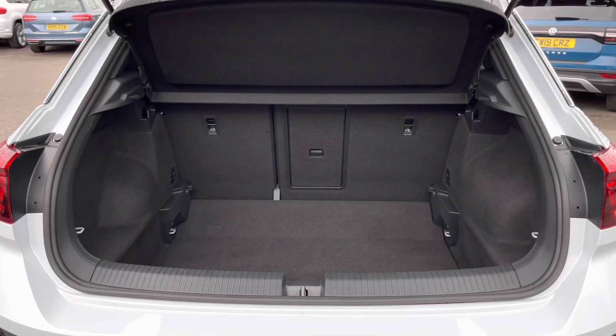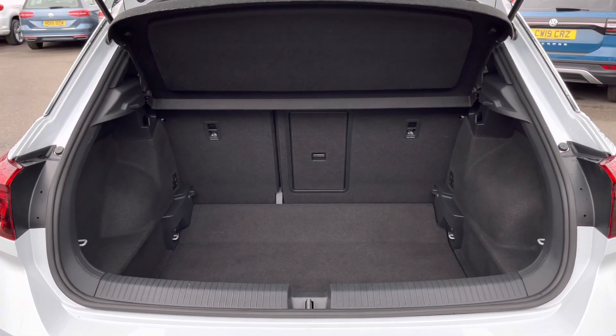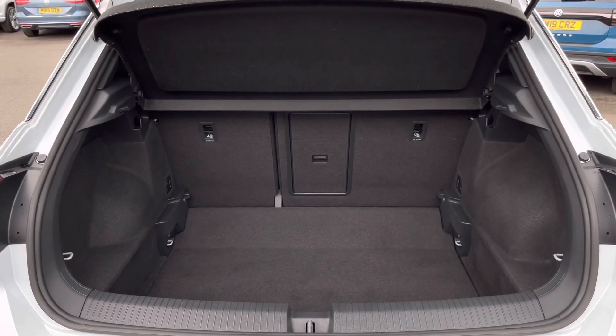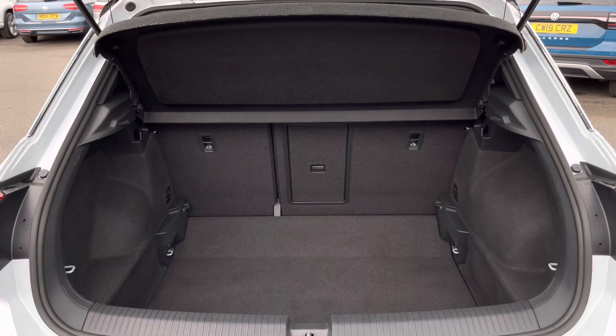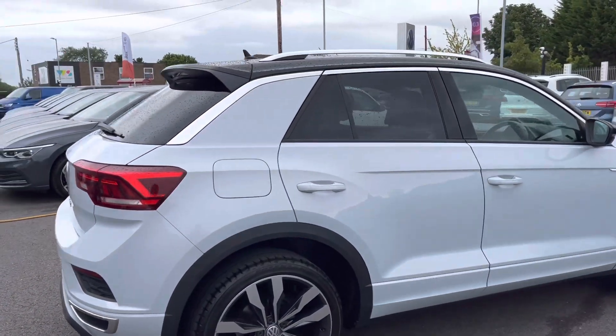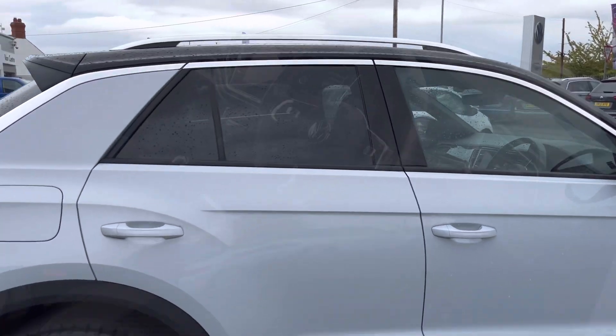Taking a look inside the boot space, as expected from a T-Roc, we have a really good space available. The floor is variable and the rear seats also fold down. You've got a load-through as well to store anything long. This car also features sports suspension as an additional option, designed to enhance your driving experience.